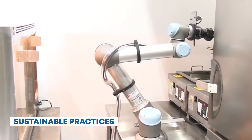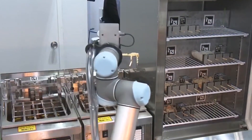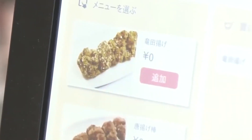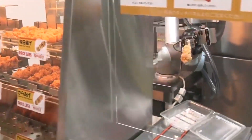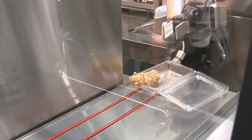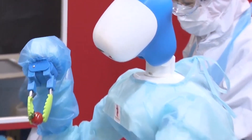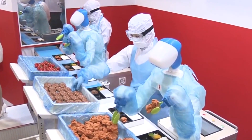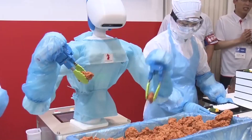Sustainable practices. The store places a strong emphasis on sustainability. Robots assist in recycling and waste management, and the store's inventory and supply chain are optimized to reduce food waste. Smart packaging solutions further minimize environmental impact. TerraCycle focuses on sustainability in retail by offering recycling and waste management solutions, including programs for hard-to-recycle materials, to help retailers minimize their environmental impact.